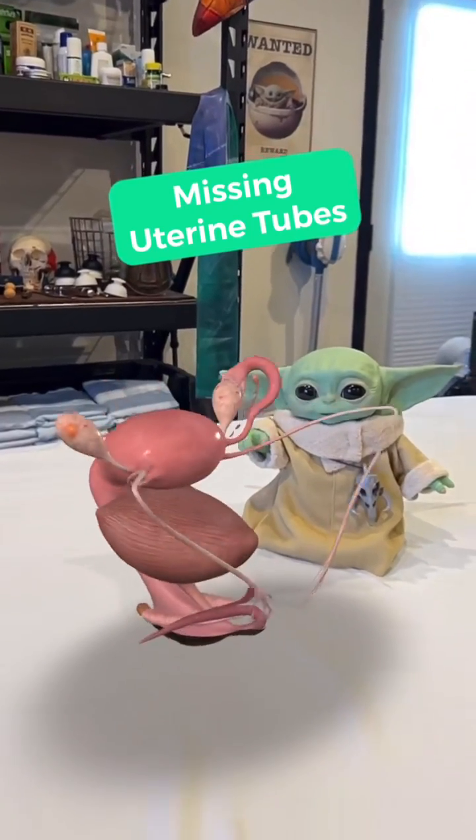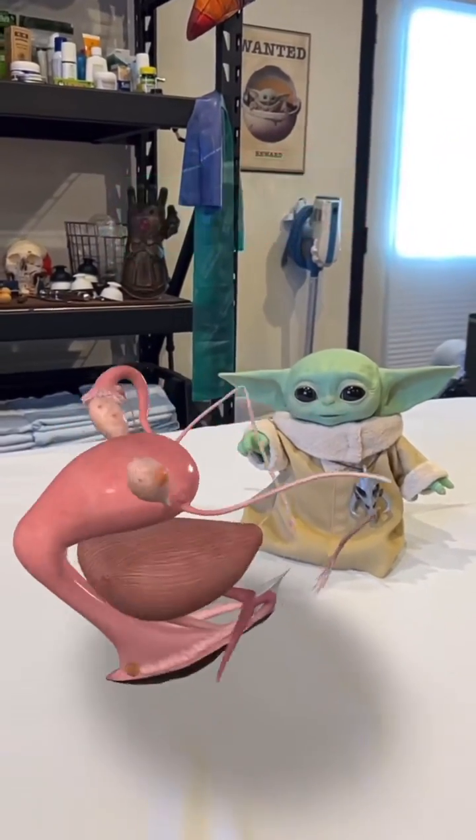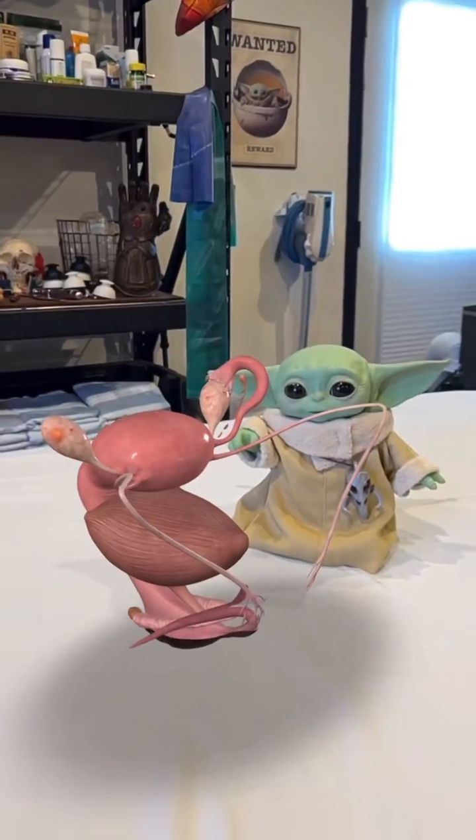Grogu, like, make it float around here a little bit. This is not the uterus you're looking for. Okay, I'll stop screwing around.